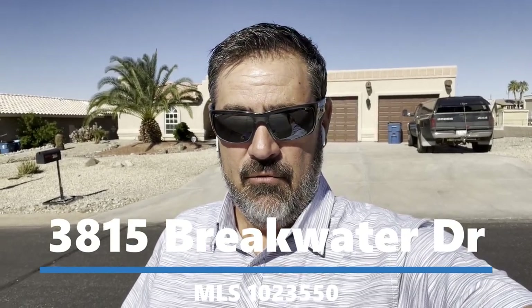Hey guys, Havasu Lou out in beautiful Lake Havasu. We're out here checking out this four-bedroom, four-bath pool home. Hang out with us, check it out too, and I'll talk to you in a minute.